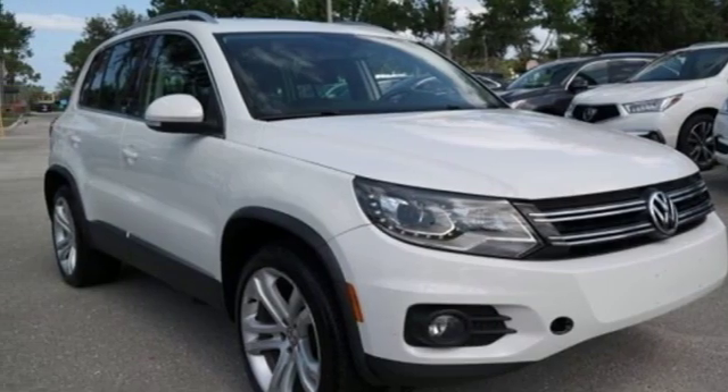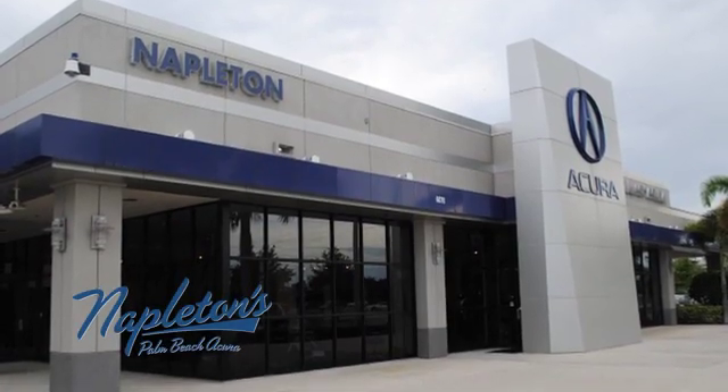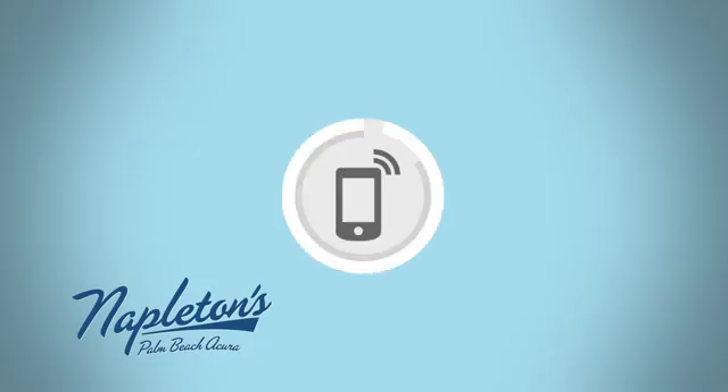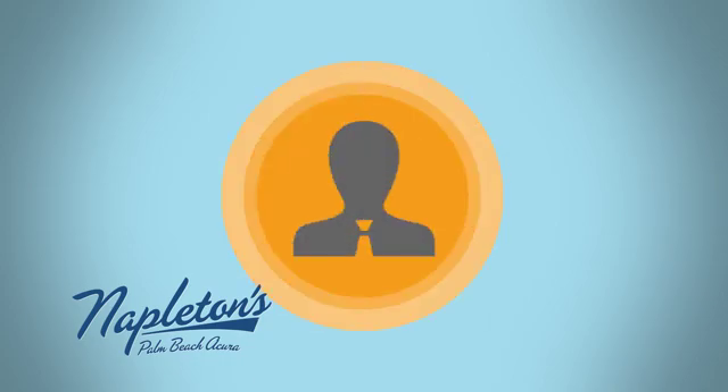The time is now. See it for yourself today. It's easy to see why Napleton's Palm Beach Acura is your trusted source for Acura vehicles. Call, click, or stop in today.